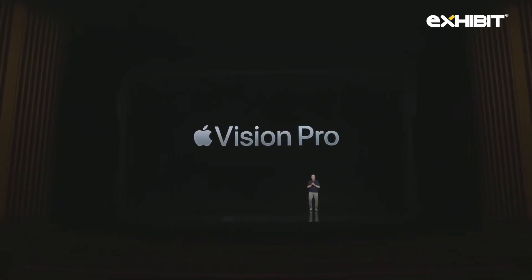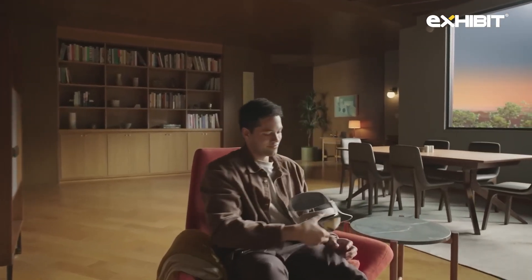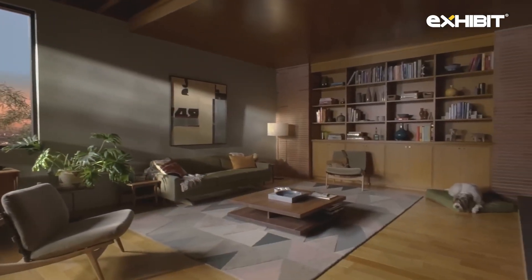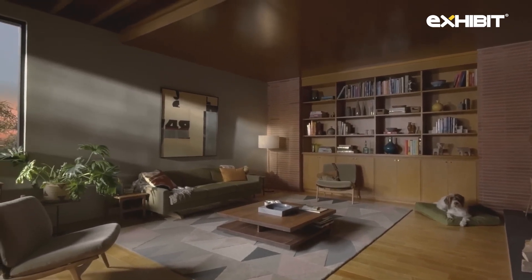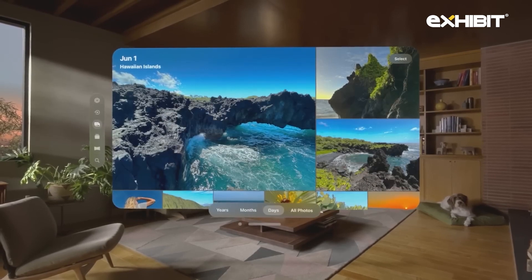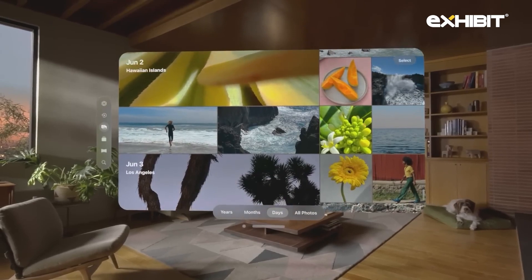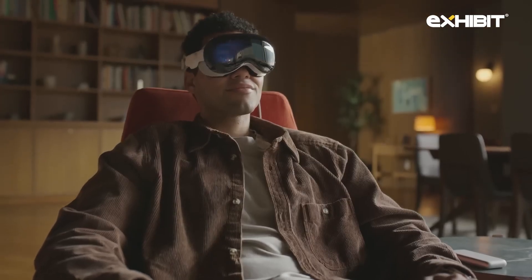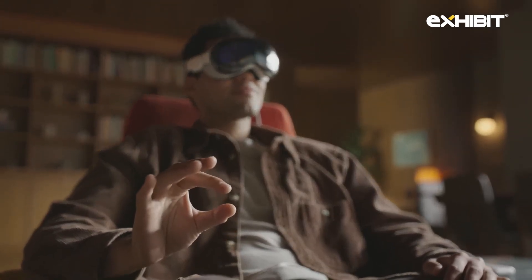Introducing Apple Vision Pro. Vision Pro is a new kind of computer that augments reality by seamlessly blending the real world with the digital world. It's the first Apple product you look through and not at. Vision Pro feels familiar, yet it's entirely new. You can see, hear, and interact with digital content just like it's in your physical space. And you control Vision Pro using the most natural and intuitive tools — your eyes, hands, and voice.